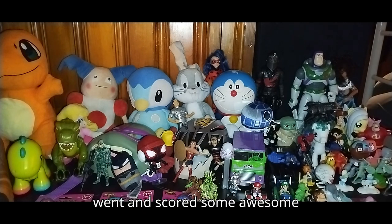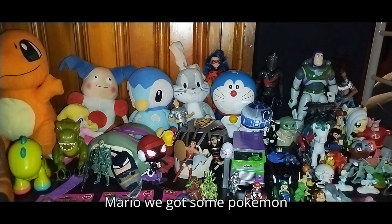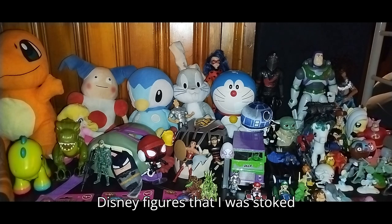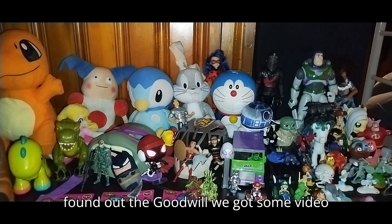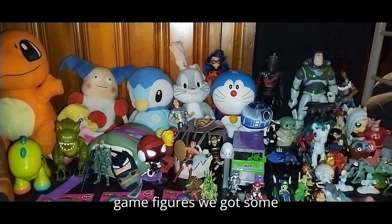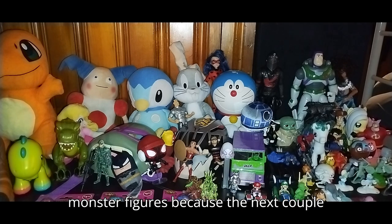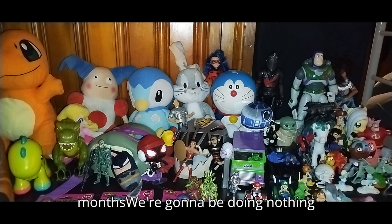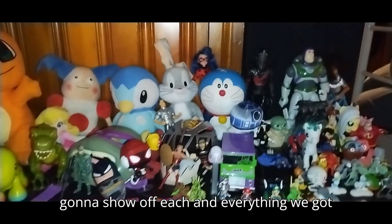I finally went and scored some awesome figures for my collection. We got some DC, some Mario, some Pokemon stuff, some MOP figures, some Disney figures, Miraculous — one character I thought was so cute I had to pick up a figure of her — some video game figures, anime figures, Jurassic Park style figures, and some knockoff monster figures. Because the next couple months we're going to be doing nothing but monsters and a monster figure review. Now let's show off each and everything we got.